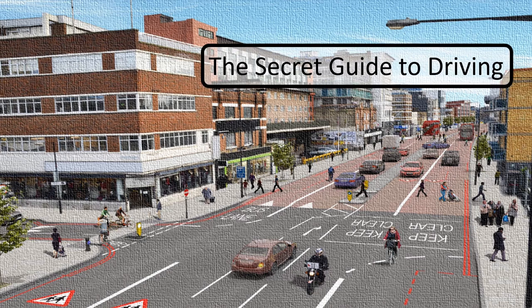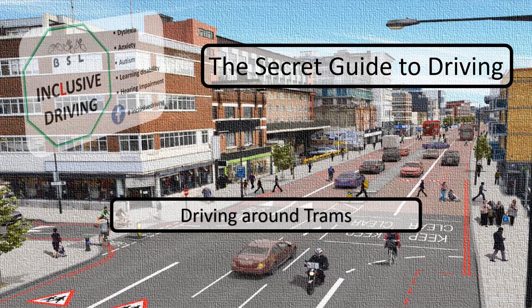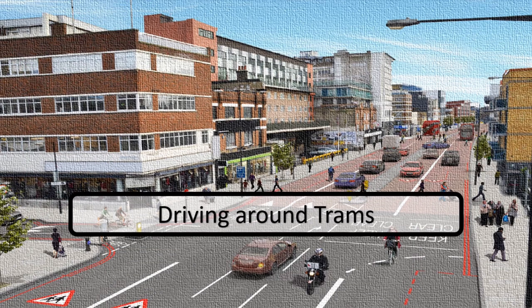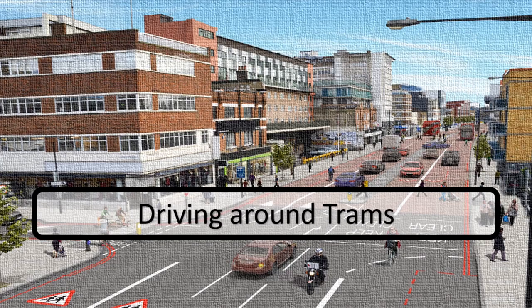In this video we're grateful to the Head of Safety at West Midlands Metro for supplying information on tram braking distances. Hi, this is Richard from Inclusive Driving.